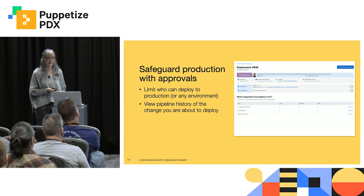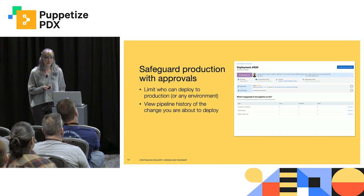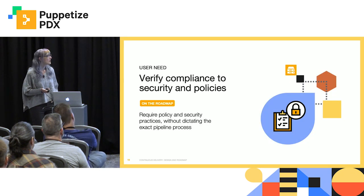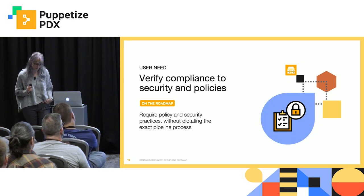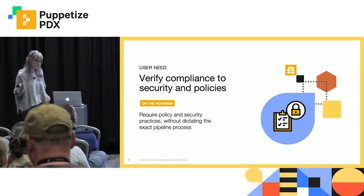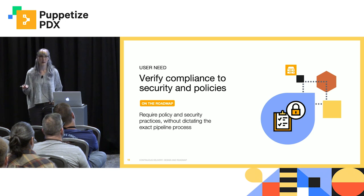Likely not everyone in your organization should be allowed to deploy to production. With approvals, a team member can request a deployment, but it requires an approval for that change to actually be deployed. One piece of this puzzle for government and highly regulated industries — if your organization uses compliance policies, you'll want to make sure that any new code conforms. Same thing with security scans: you should be able to understand that that has been done before anything is to be deployed.